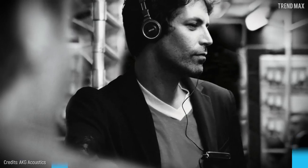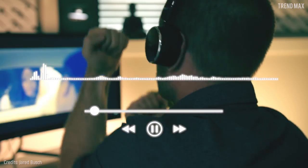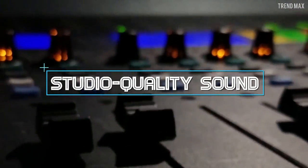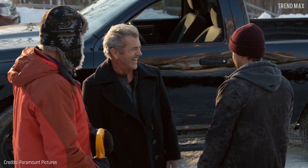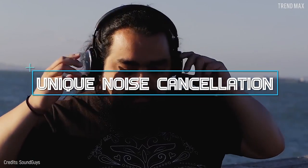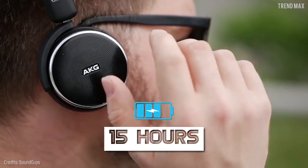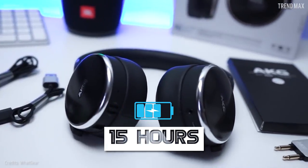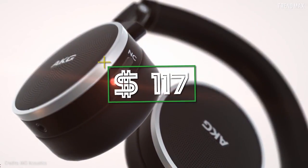Number 6: AKG N60 NC Wireless. The Austrian company AKG has devoted decades to delivering a sound experience that lets you express your creativity. These headphones are small, compact, and comfortable — excellent for enjoying some good music. You'll be thrilled about the studio-quality sound, thanks to a frequency response that goes from 10 Hz to 22 kHz. These headphones also stand out for their unique noise cancellation, effectively blocking out any outside noise.